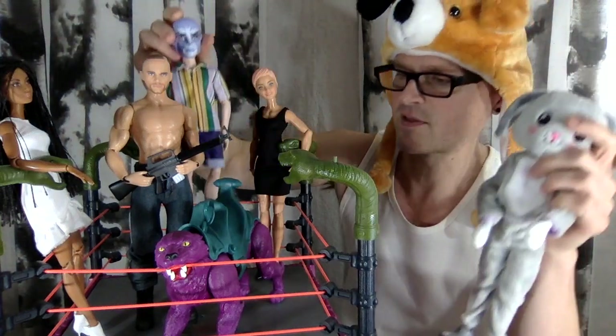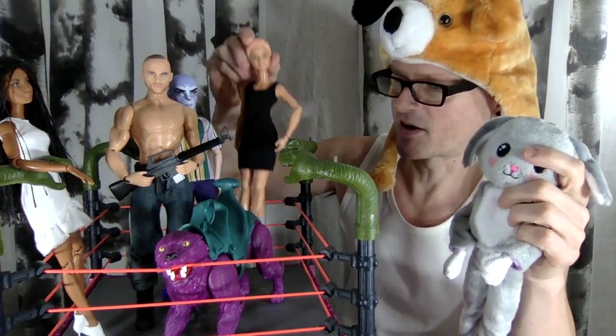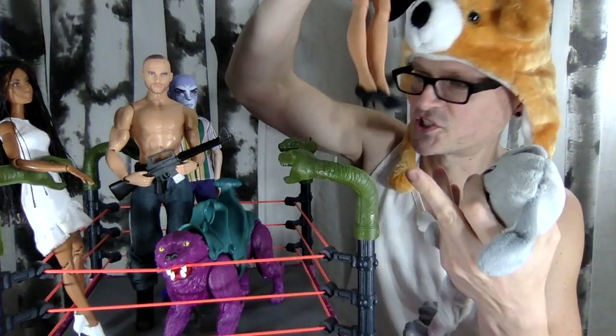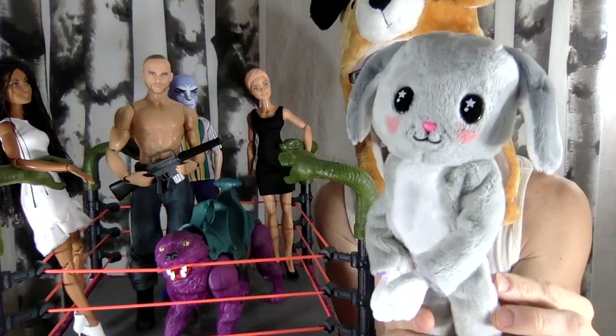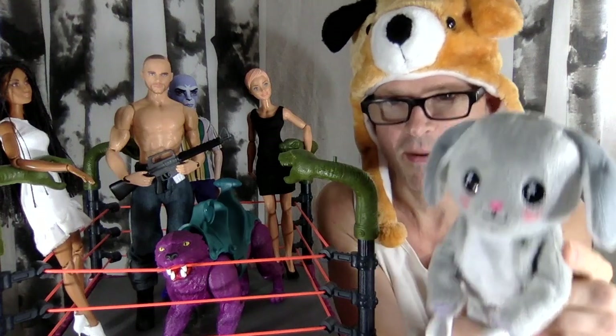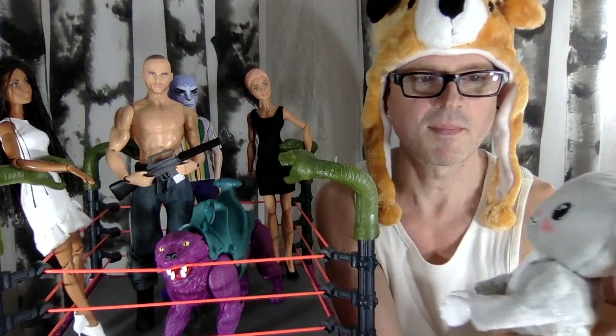This Barbie in a simple little black dress is going to be testing out the fur coat. Let's get to this cute little thing — it looks like a bunny but it's a floppy-eared puppy. They do call it a puppy, but it does look like a floppy-eared bunny.